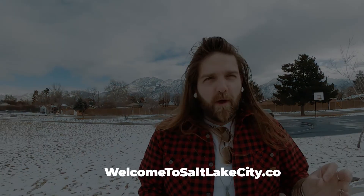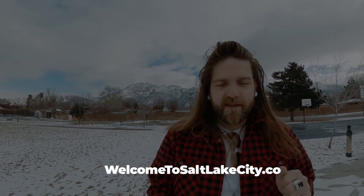How's it going, my friends? My name is Jesse Lynch, and I work with the hardest working real estate team in the game. We're called Welcome to Salt Lake City, and you can check out our website, welcometosaltlakecity.co. This YouTube channel is all about helping you find a place to call home, a place to land here in beautiful Salt Lake City, Utah. And that's whether you're buying a house for the first time or relocating here from a different city, state, country, or planet.